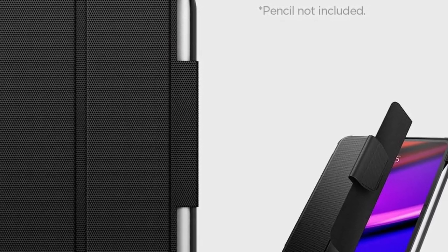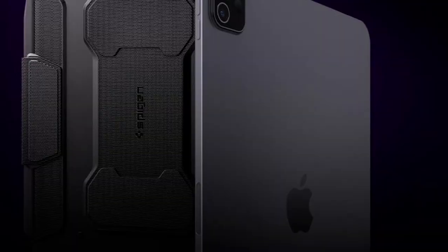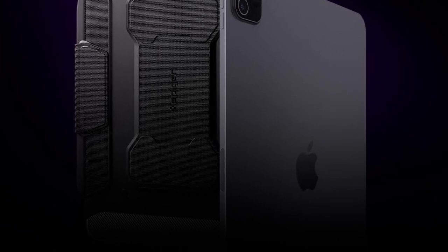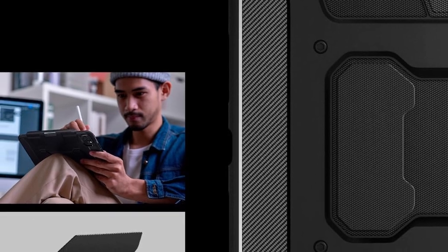So guys, this was the video about the best iPad Pro 11 inches fifth generation cases. All the links are given in the description — do check them out. If you enjoyed the video, be sure to hit the like button and subscribe to our channel for more videos. Thank you.